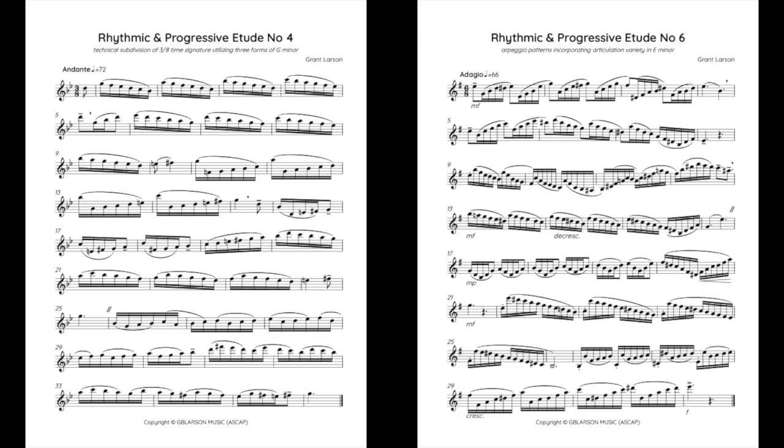Although not as intricate as the previously discussed rhythmic subdivisions, being able to subdivide sixteenth notes and eighth notes in triple meter is very important. Etudes four and six deal with triple meter — specifically three-eight time in number four and six-eight time in number six. It is equally important for students at the high school level to be able to subdivide and play rhythmically accurate in triple meter.